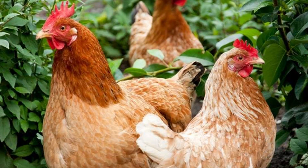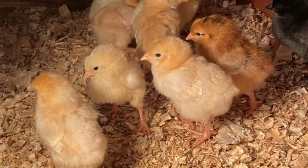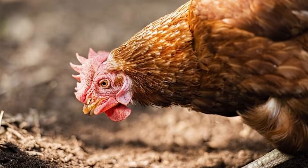Another great thing about this hybrid is that they're sex linked. Male chicks are white while the females are a tan color. And one more thing about the ISA Brown — they're great foragers. They love to free range and can get a fair portion of their food this way, though you'll still need to supplement with a nutritious feed.